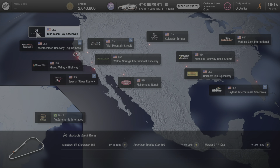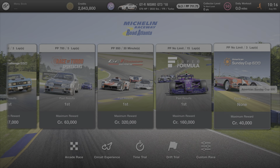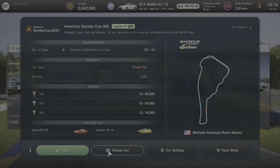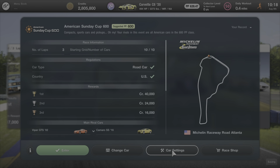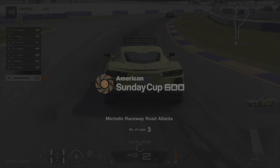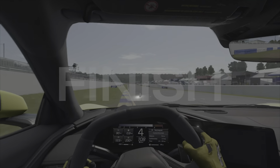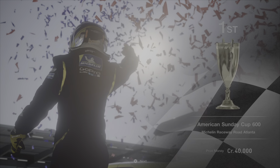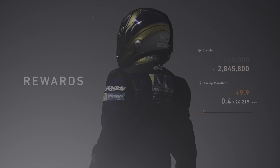With update 1.36 we also got four new races added to the World Circuits. The first one is at Michelin Raceway Road Atlanta — the Sunday Cup 600. All you have to do is pick a US-make car under PP600 and send it. I decided on the Corvette C8 and made easy work of the competition to grab first place.